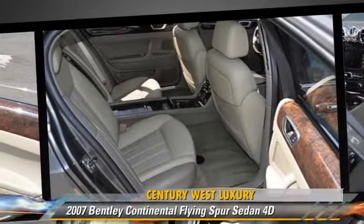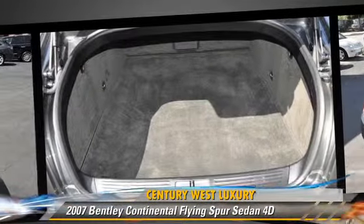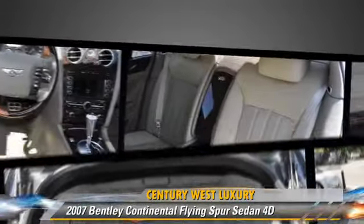Comfort and convenience features include parking sensors, a multi-disc CD player, and a navigation system. Give us a call to schedule your test drive today.